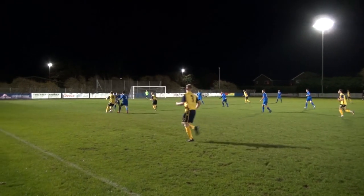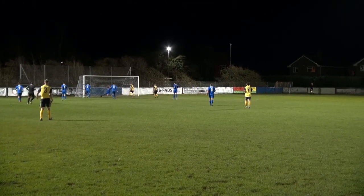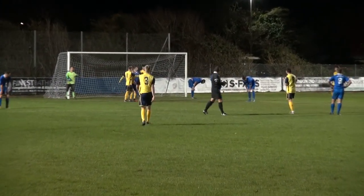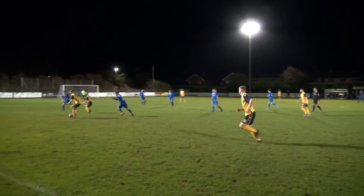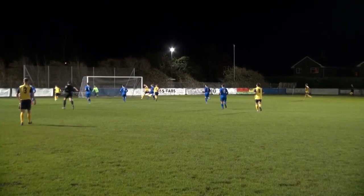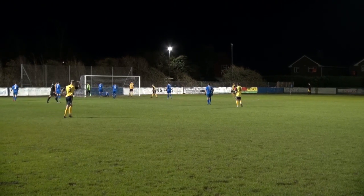Eastbourne have looked dangerous. The left-back and left-wing have been playing some nice one-twos. He's through on goal — will he square it? And it's an own goal! That is unfortunate for the Selzy player; he really couldn't do anything about that. He tried keeping it out, but it's a goal nonetheless. Eastbourne have been causing havoc down this left-hand side and you can't say the goal didn't look like it was going to come.